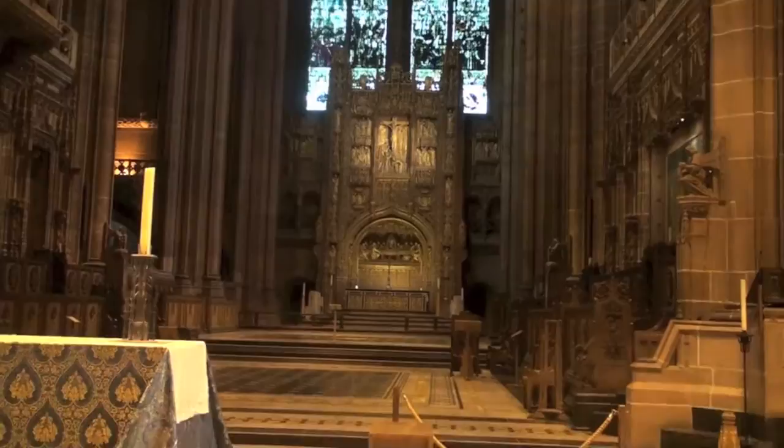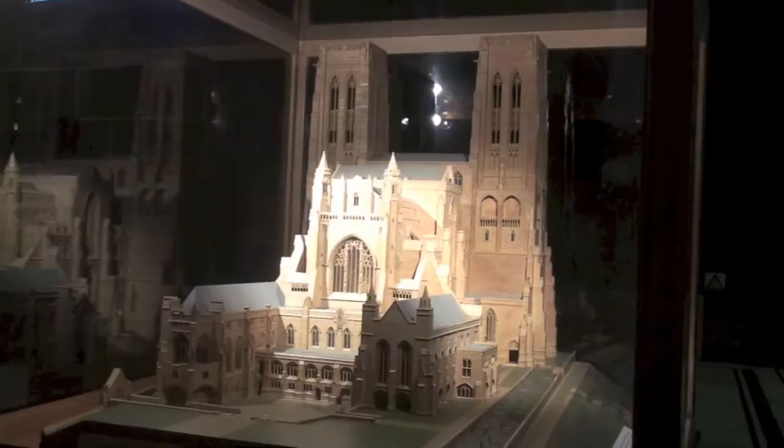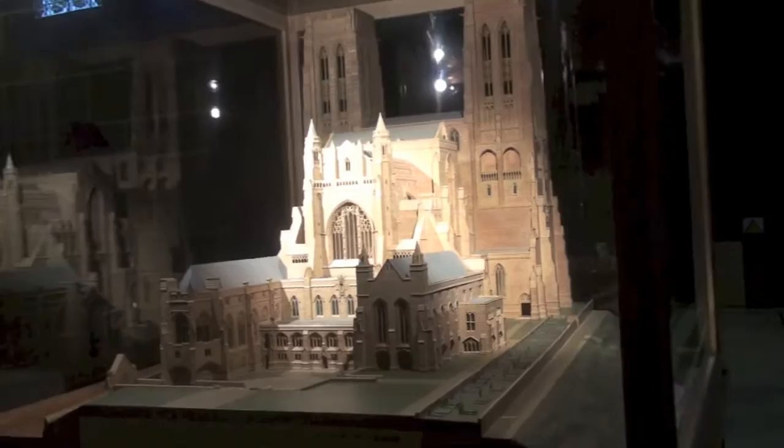There are some smaller chapels — one's called the Mary Chapel. Now, that was the original design. They were going to build two towers, but in the end they must have run out of money or something. I don't really know why. So they actually only ended up with one tower.